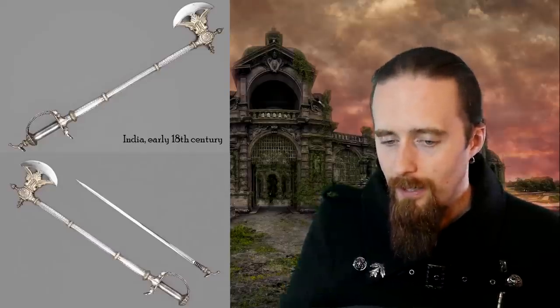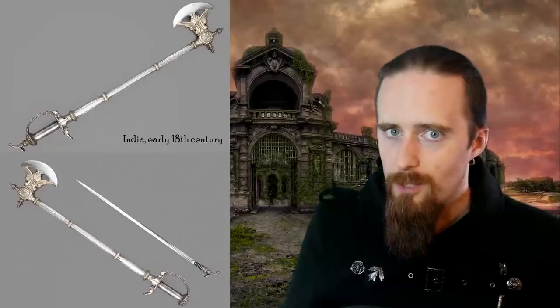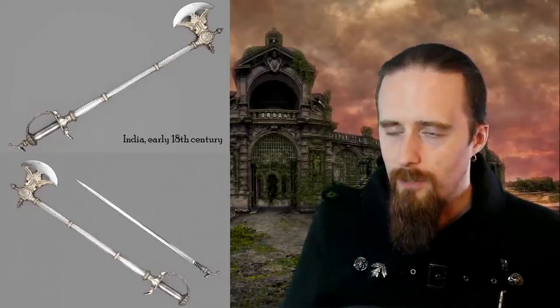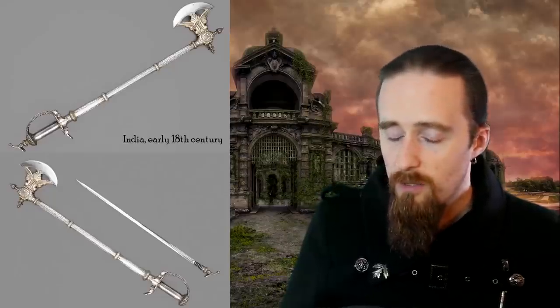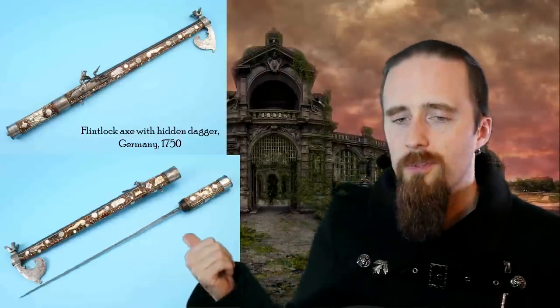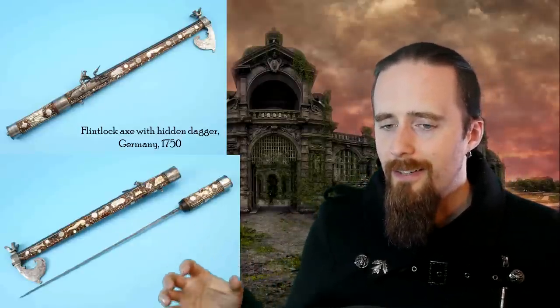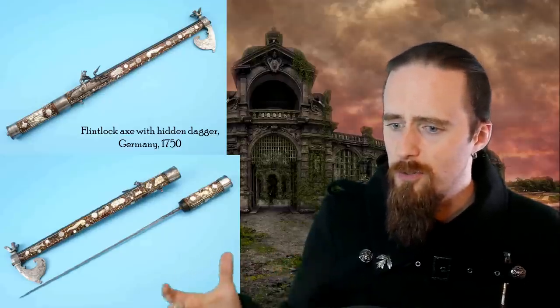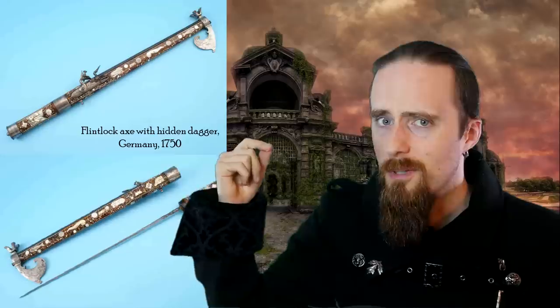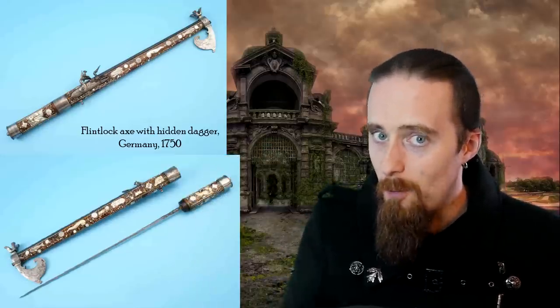The downside, of course, is that a steel haft, even if hollow, is substantially heavier than a wooden one. So you do mess with the balance of the axe a little bit and increase the overall weight. But at least it makes it feasible to hide stuff inside. And apparently the Germans had the same idea, but they stepped it up a notch. This one here is from 1750, and in addition to the dagger — or sword, or spike, however you want to call it — there is also a flintlock mechanism right there. So you can chop them, you can stab them, and you can shoot them. A lot of bang for your buck.